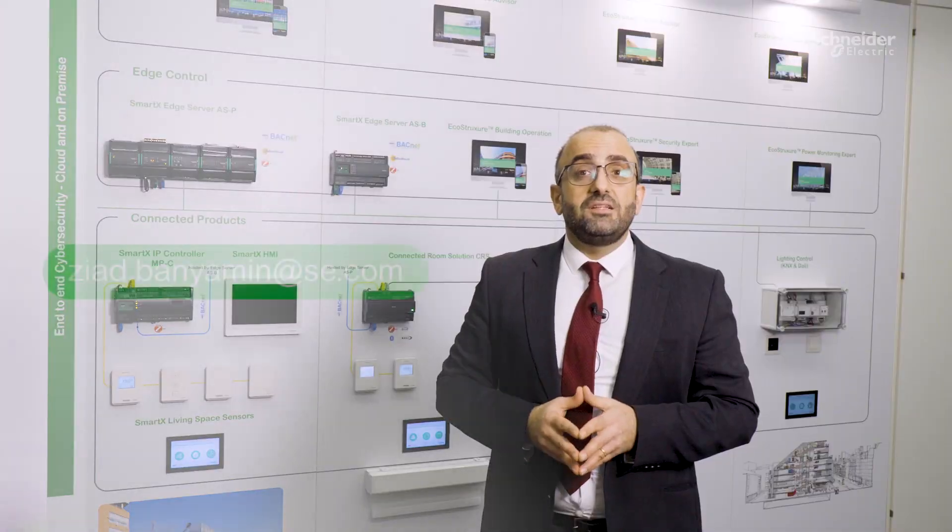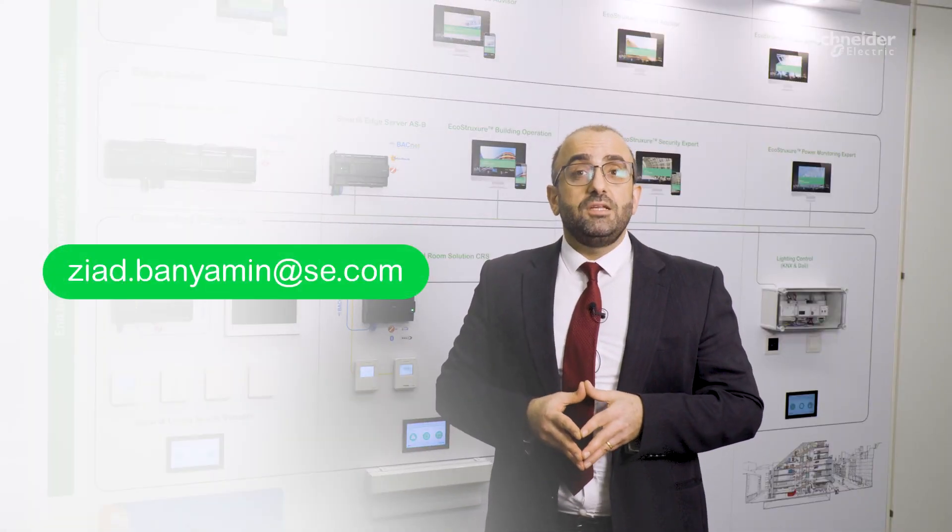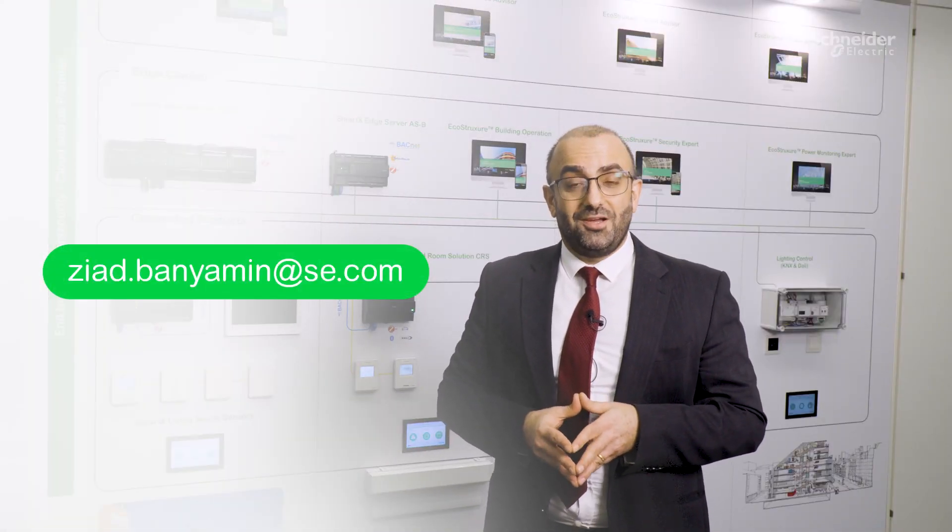Please feel free to get in touch using my details below, and I will be happy to get you ready to showcase the technology experience wall to your clients. Thank you.